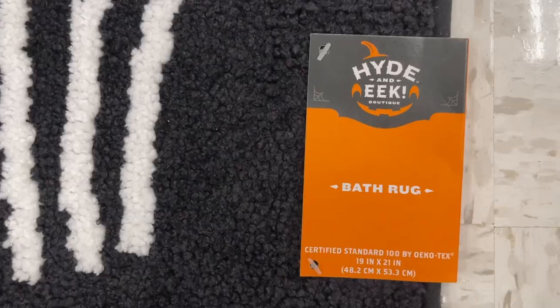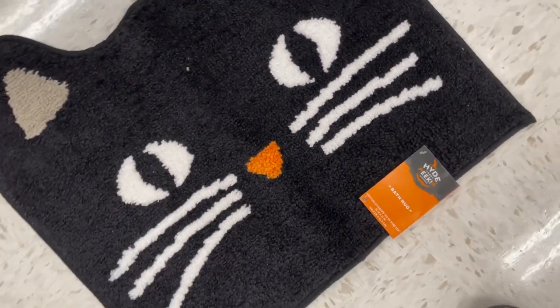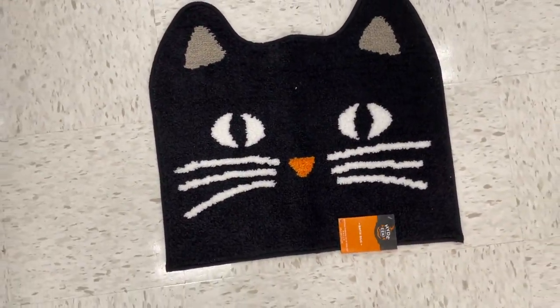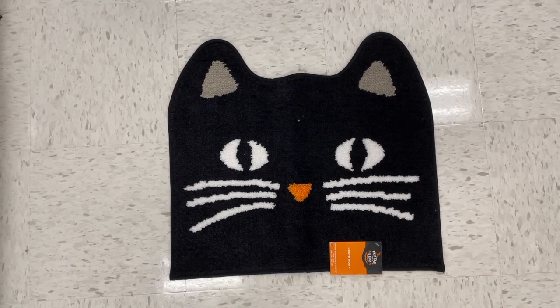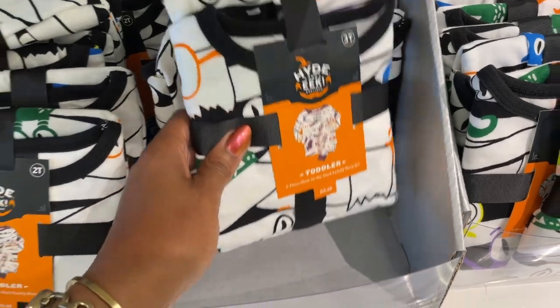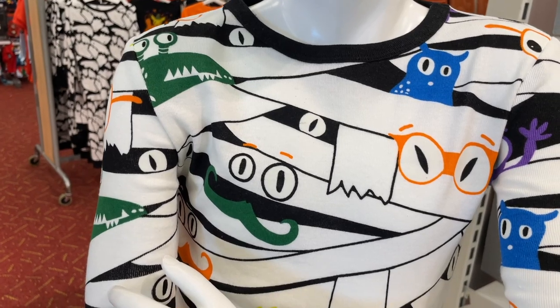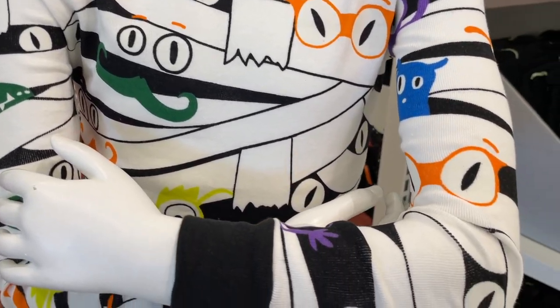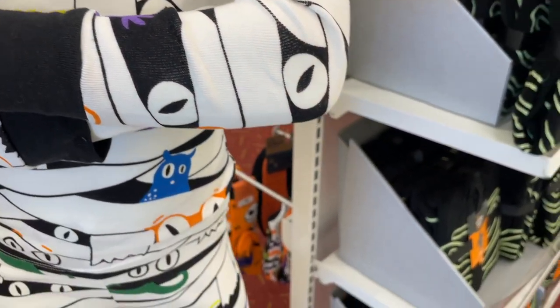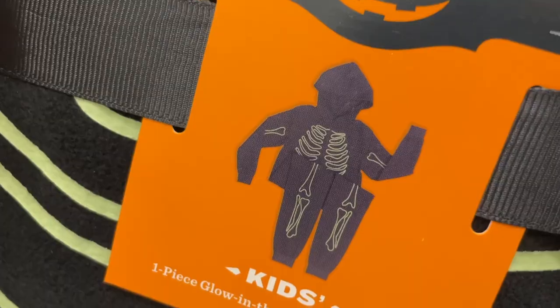They also have this bath rug and I thought it was the cutest thing — it felt really good, like it would be nice under your feet. As usual, Target has family pajamas. They have this one that looks kind of like a mummy with little eyes, and then they also have this pajama set with a little hoodie where the bones glow in the dark.